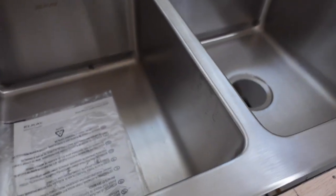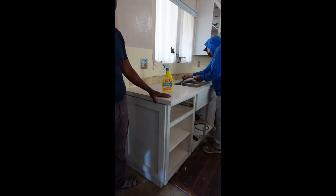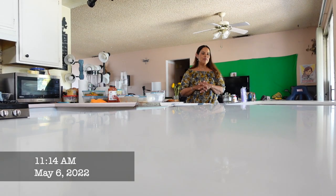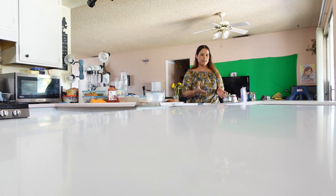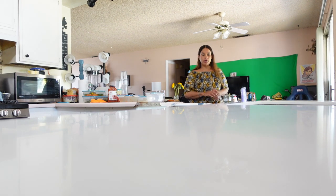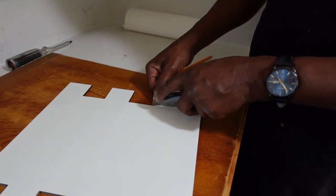They put in an undermount sink for me — that's the way I wanted it. The countertop is quartz and it came out so beautiful. Joe is adjusting one of the drawers because it's a little bit too high, so he has to adjust the rails downwards. The other drawer is perfect, and my drawers are six inches deep rather than four inches. After the countertop crew left, Joe had to go ahead and put in the garbage disposal and the faucet.